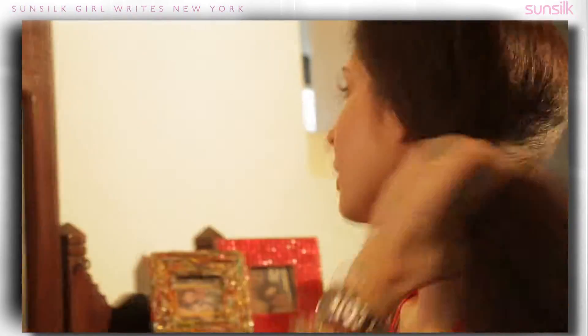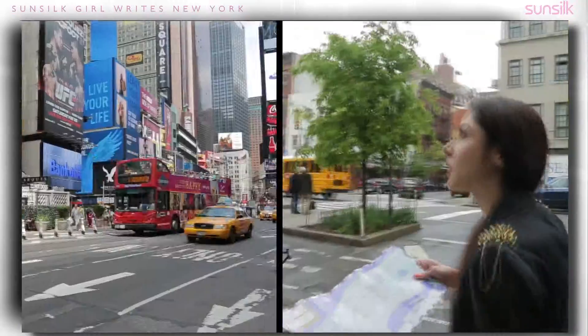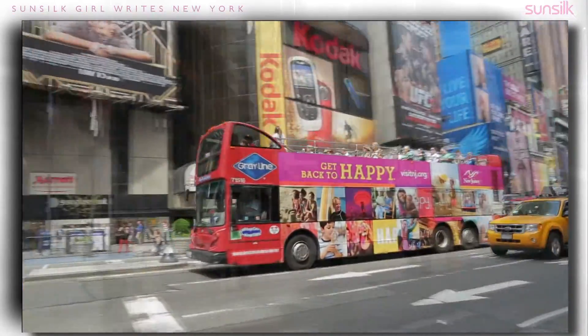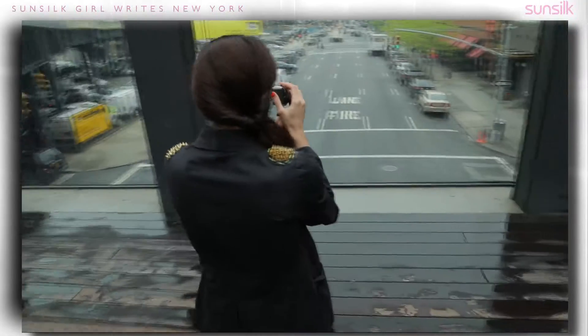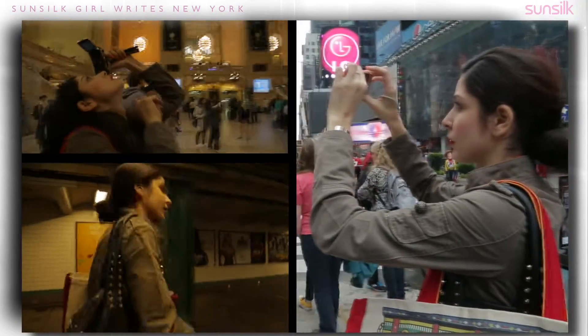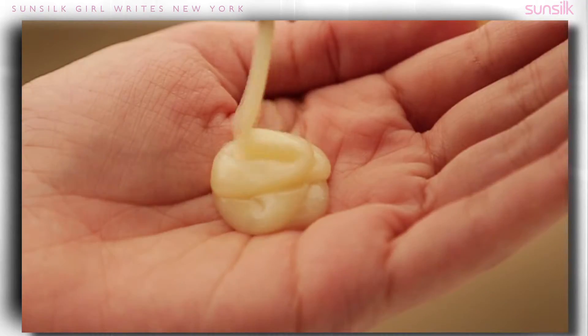When Sansil sent me to New York, I knew I wanted to maximize this opportunity. I just had one free day in one of the world's most fashionable cities and as a fashion blogger, I felt like I had to get the most out of this one little precious day. So after taking Sansil expert Jamal Hamadi's advice and using lots of conditioner, I finally set myself a challenge.